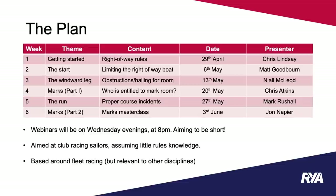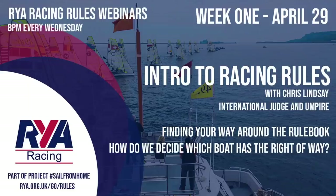In this session we are joined by Chris Lindsey, who will be looking at how we find our way around the rulebook and how we decide which boat has right of way. Chris is an international judge and umpire appointed by World Sailing to the Tokyo Olympics, where he will be one of the first to take on the role of video officiating international technical official. He is one of the youngest IUs and IJs in the world, and a member of the RYA's Racing Rules Committee and Judges and Umpires Committee, where he takes the lead on umpire education.